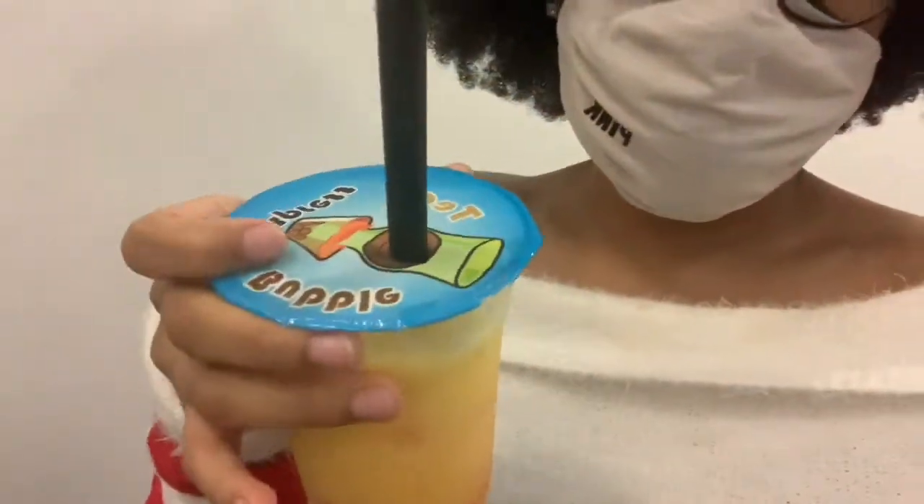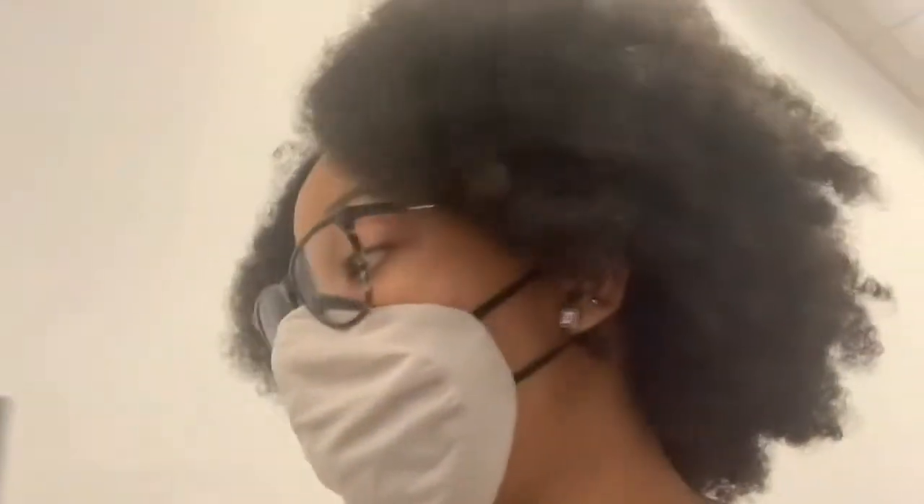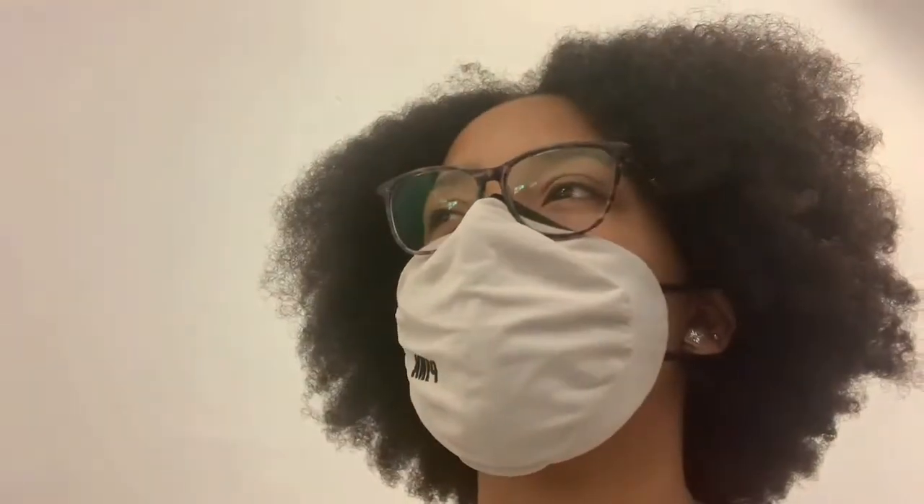Kylie brought the drinks - this one's hers with the extra toppings in it. So far I've made one sale - it was my mom - but it's okay, it still counts. It's like one o'clock something and we're here till six, so hopefully it starts picking up.